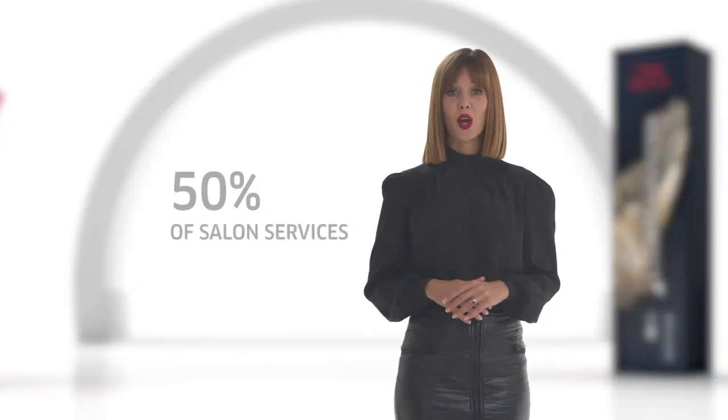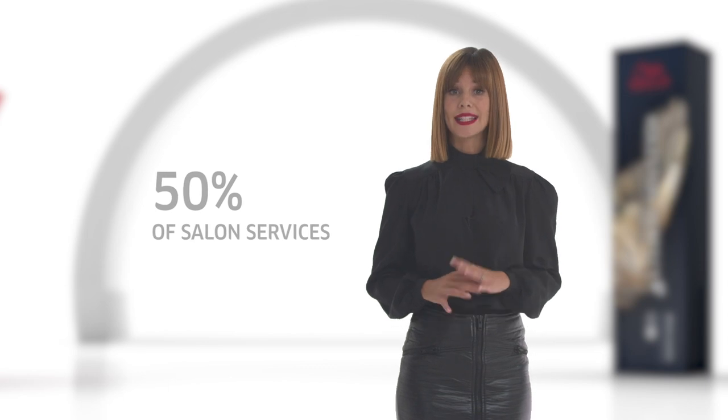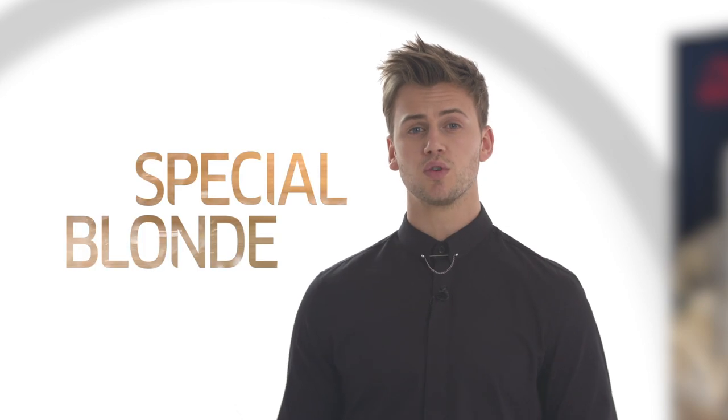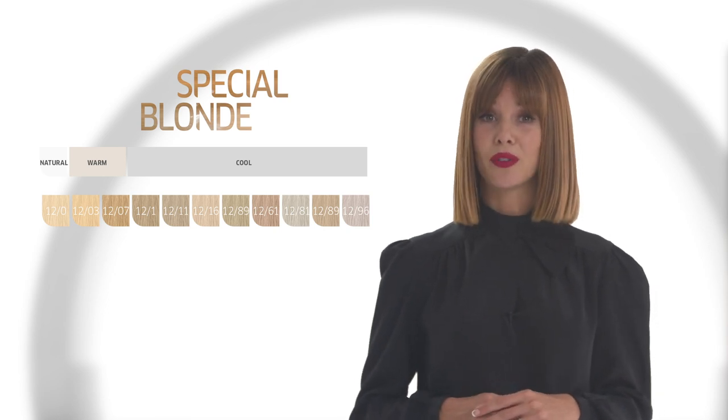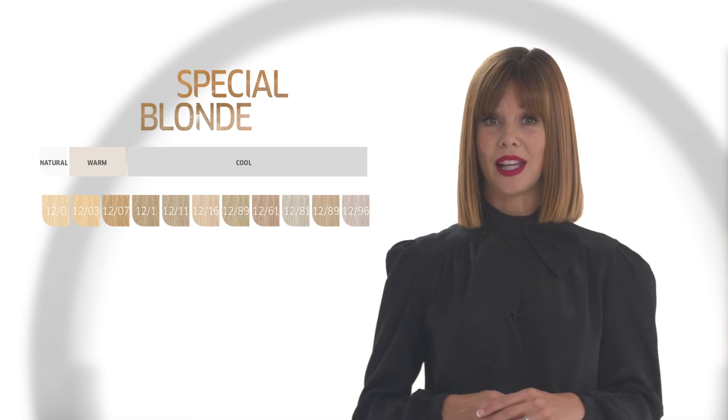An interesting fact: blondes account for over 50% of all in-salon services. Let's take a look at Special Blondes. Special Blondes are also reformulated to give cleaner, high-lift blonde results with maximum lift and smoothness. You can work with Special Blondes in a versatile way, with 9% Wella Professionals developer for three levels of lift, and 12% for five levels of lift.